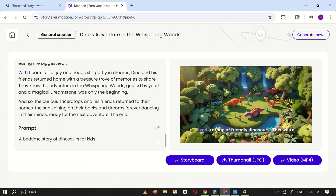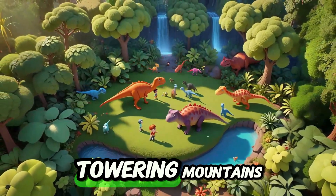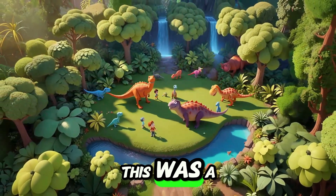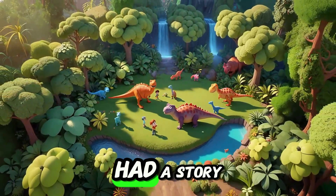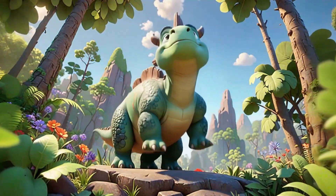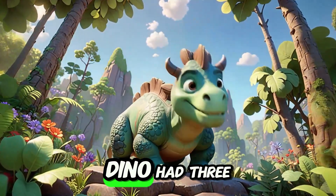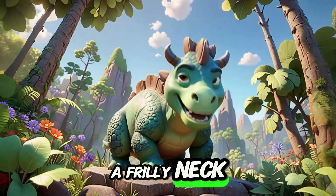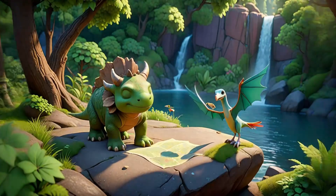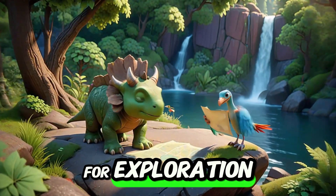Now, let's watch it together. Once upon a prehistoric time, in a land filled with lush green jungles and towering mountains, there lived a group of friendly dinosaurs. This was a magical place where every creature had a story and every day was an adventure. In the heart of this wondrous world resided Dino, a curious little triceratops.